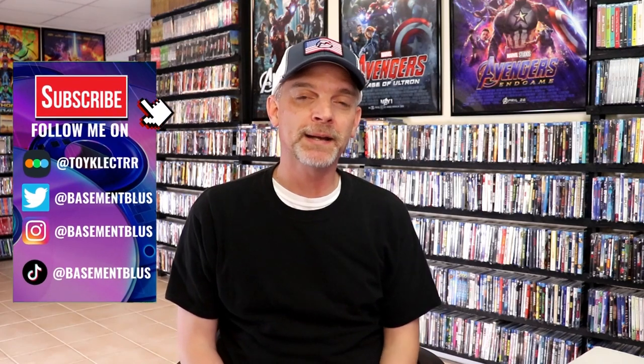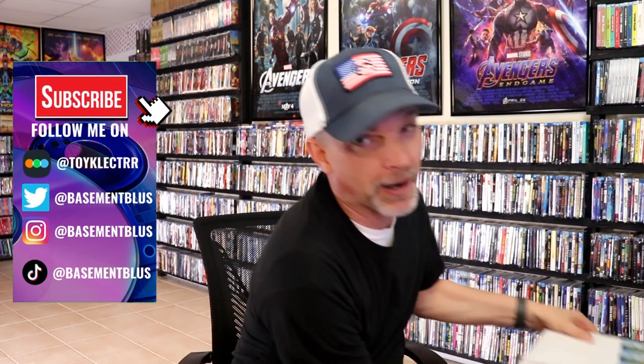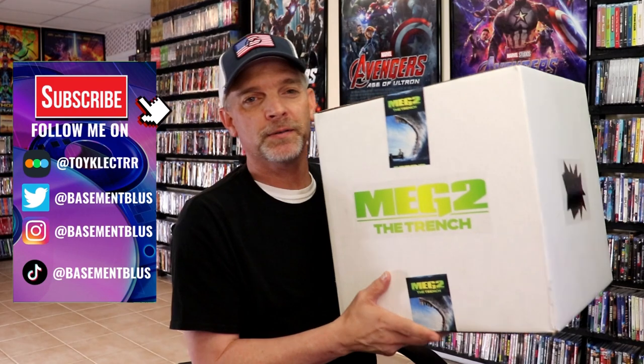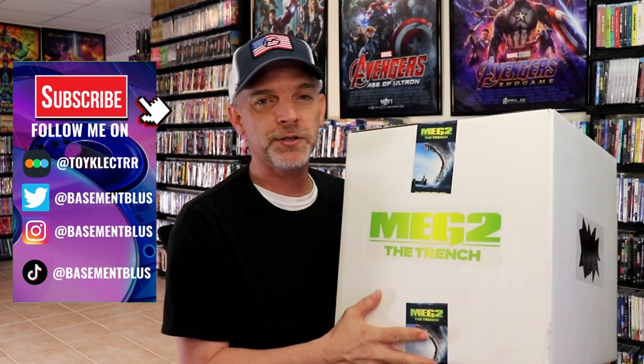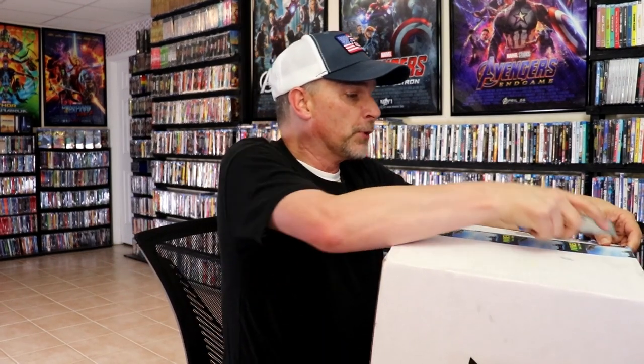Hey, Tony here. So today when I got home from work I had this big old box at my door waiting on me to open it up. This is for Meg 2: The Trench, which releases in theaters on August the 4th. Very happy that Warner Brothers sent this out to me to help promote the movie coming out. I love the Meg, I really enjoyed it, and I'm definitely looking forward to seeing the Meg 2 — I'm sure it's gonna be really good.